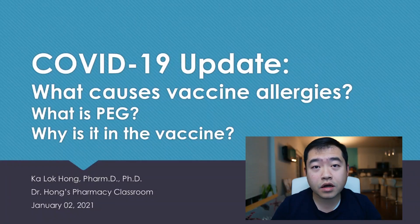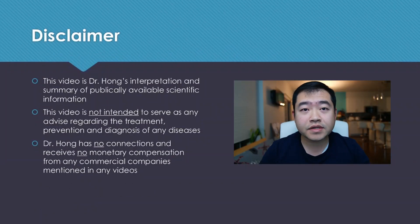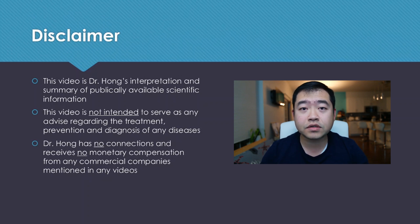Today we are going to talk about what causes vaccine allergy, what is this PEG compound, and why is it in the vaccines. As always, a disclaimer: this video is my interpretation and summary of publicly available scientific information. This video does not serve as any advice on treatment, diagnosis, and prevention of any diseases. And if I mention any commercial companies in the video, I have no affiliations with them.